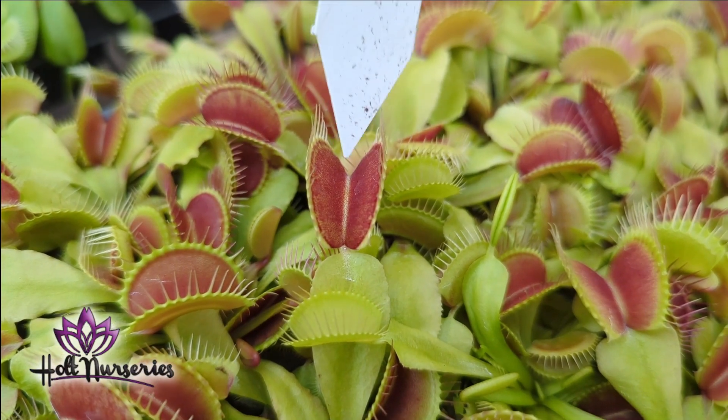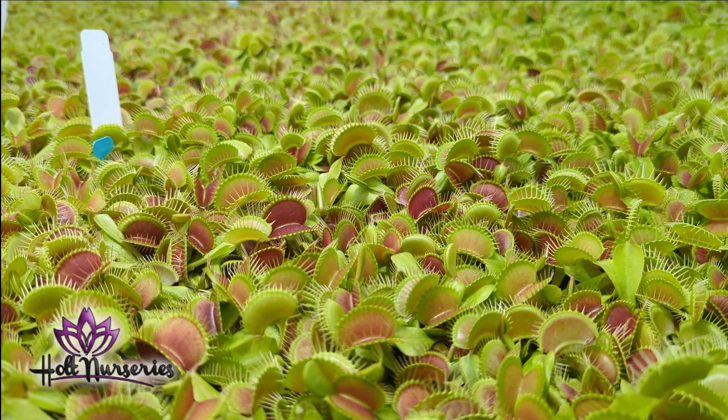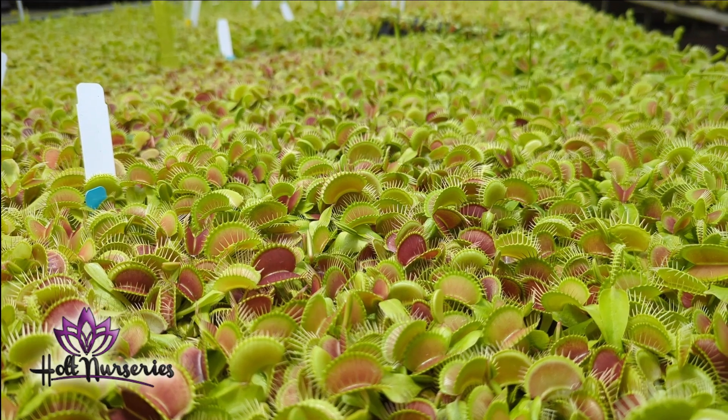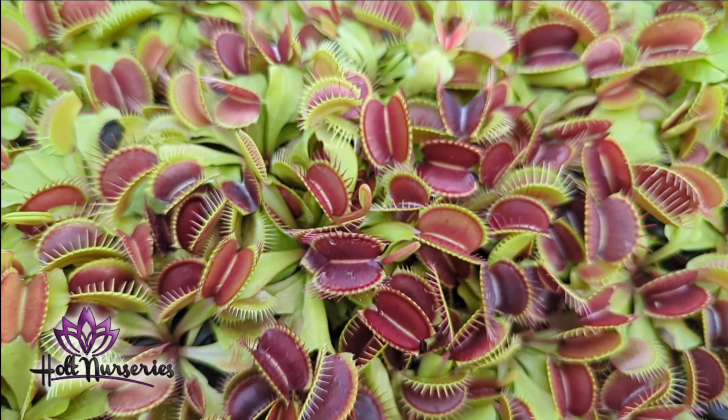What is our best selling carnivorous plant? Well, it's probably the Venus Flytrap. Each bench holds up to 8,000 pots. In the wintertime we use artificial light, and the more light we use, the redder the traps get.